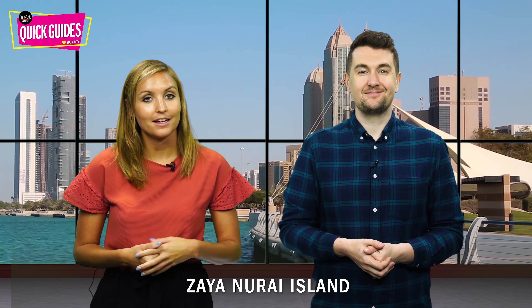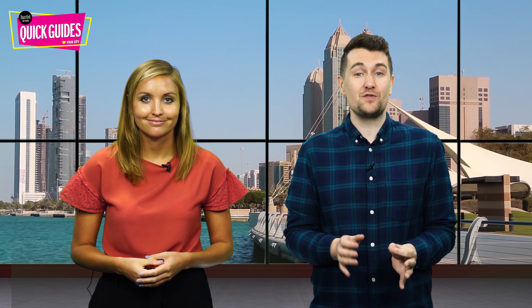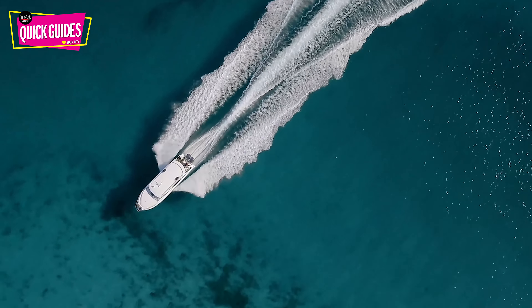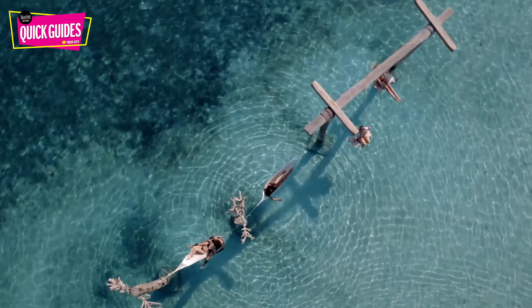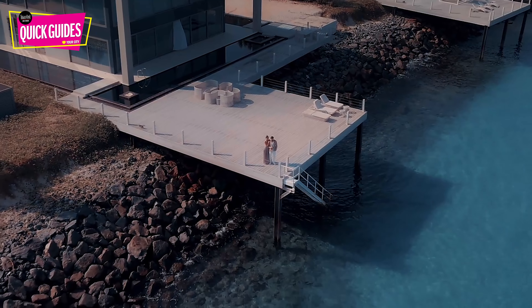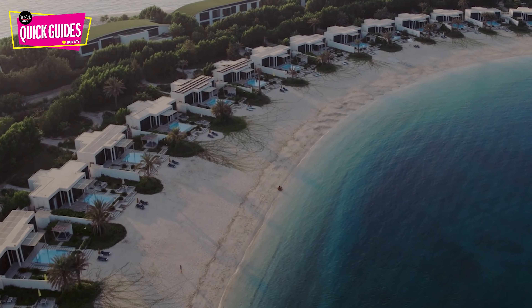And finally, Zaya Nurai Island — a visit here should be on anyone in Abu Dhabi's bucket list. With soft white sands and bright blue waters, this exclusive resort feels worlds away from busy downtown Abu Dhabi. You can get here by taking a short 12-minute boat ride from Saadiyat Island and spend your time taking amazing pictures at those swings over the sea. There are also loads of great restaurants and places to eat, including Hooked, which was recently reviewed in Time Out Abu Dhabi.